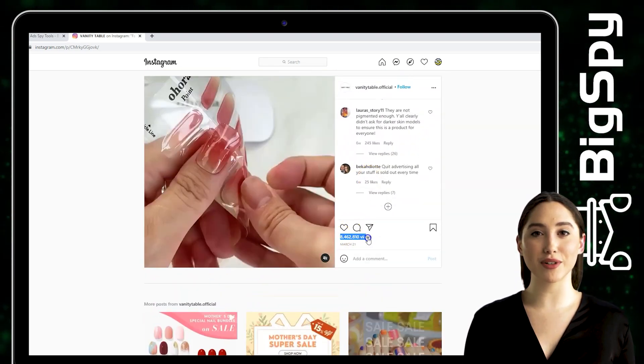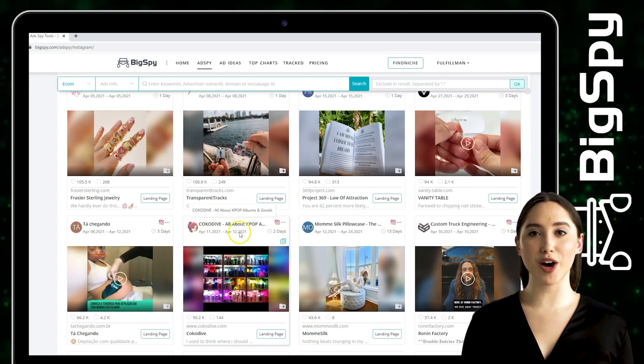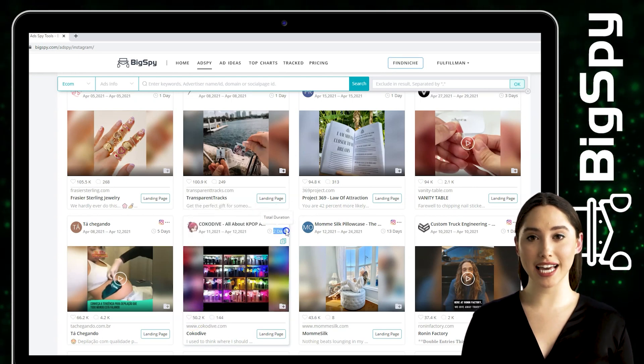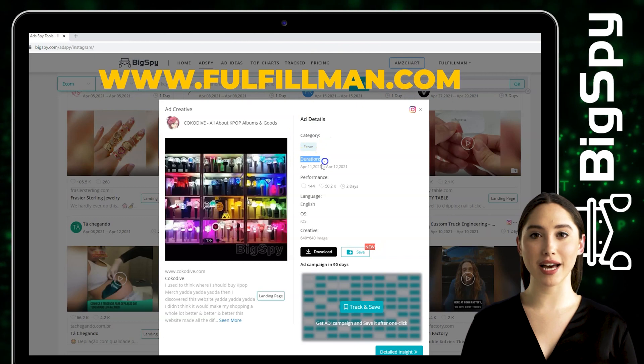Let's move to the other winning product. This product is from the online store Kokotiv. This shop offers K-pop merchandise and has made all the difference for thousands of K-pop fans. Click View More to see the ad details like the category, duration, performance, language, OS, creative, and the download and save button.